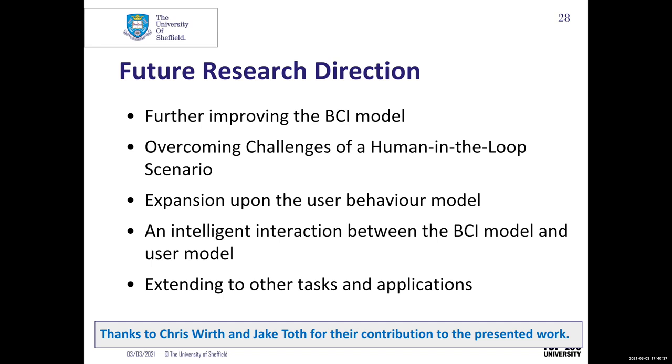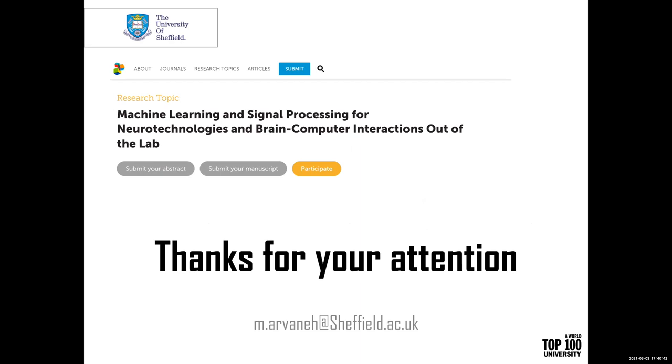This is the work of two of my PhD students, Chris and Jake, so I thank them. Before finishing, I would also like to mention that we have a research topic in Frontiers in Neuroergonomics on Machine Learning and Signal Processing for Neurotechnologies and Brain-Computer Interactions. Please feel free to contact us if you would like to submit your research. Thank you so much for your attention — please let me know if you have any questions.